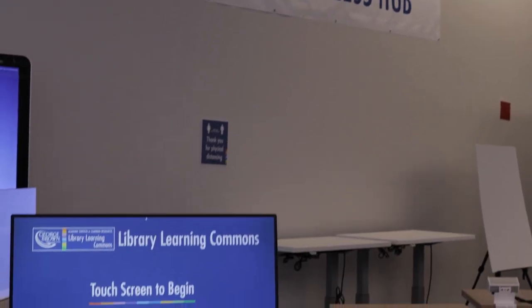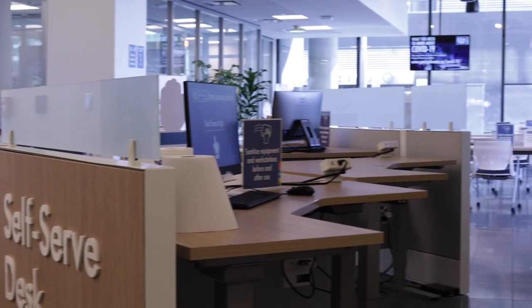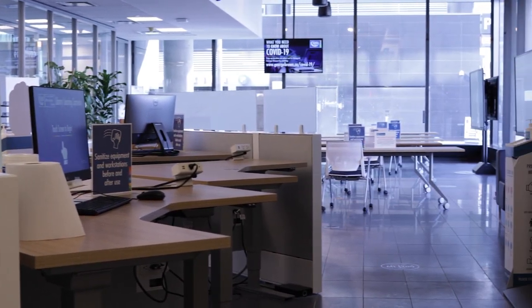Here specifically at Waterfront Campus we have the Student Success Hub. The Student Success Hub is a really great place for students to come in and help themselves with our self-service kiosks.